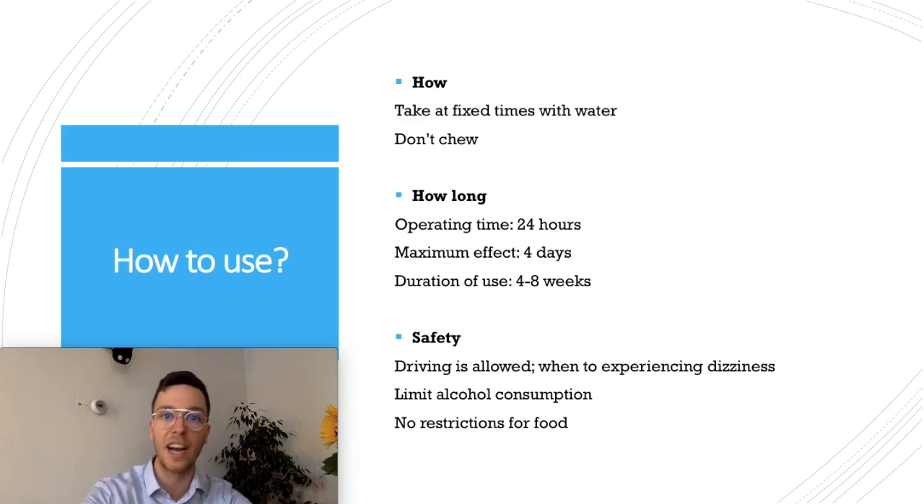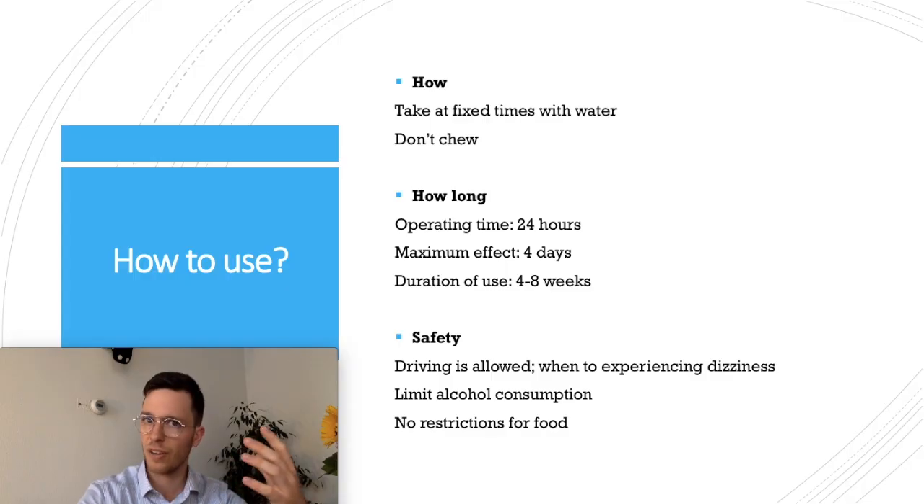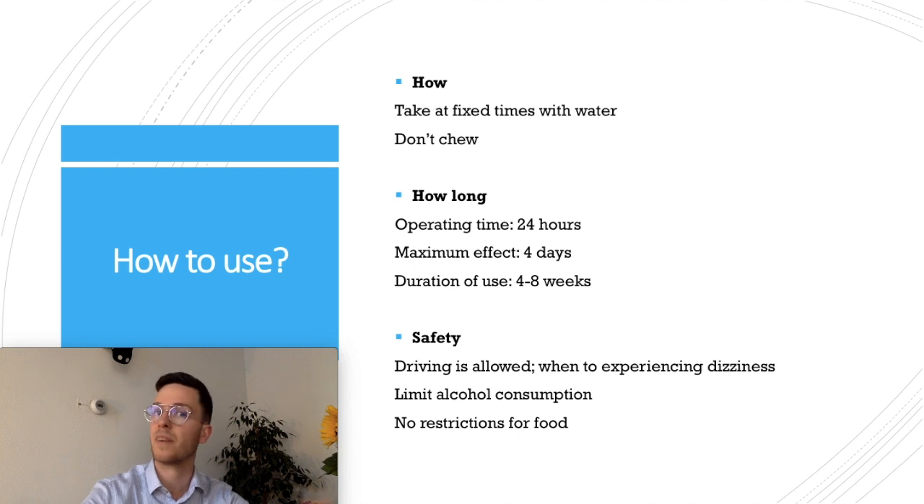Regarding safety, it is generally safe to drive when using Omeprazole, but it can cause dizziness as a side effect — if you experience this, please do not drive. Also limit your use of alcohol, as it may further increase stomach complaints. There are no restrictions on any type of food.